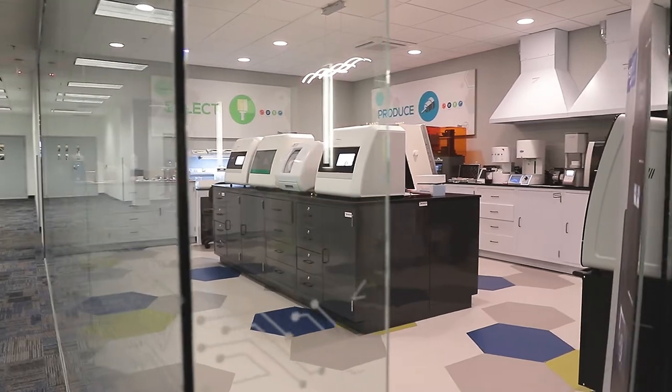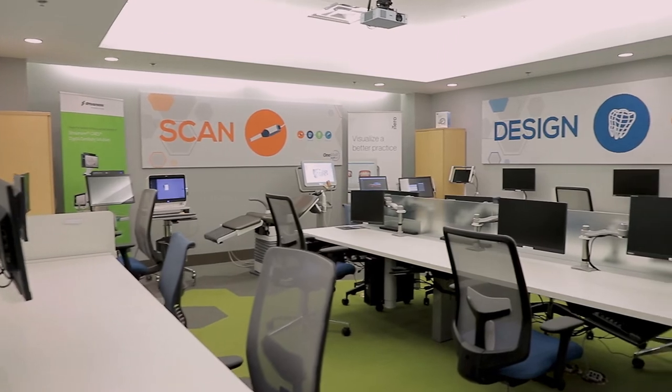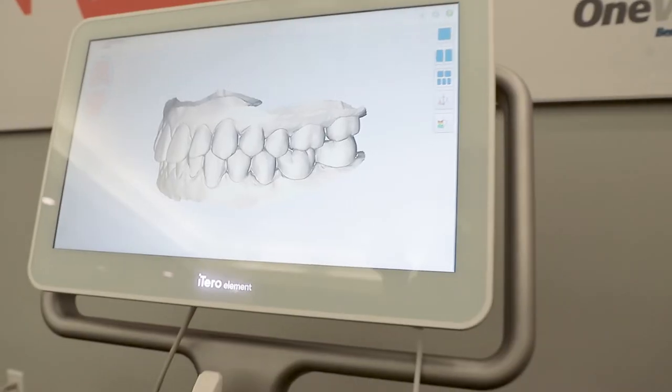Let's take a walk to the CAD CAM room. The next part of my virtual tour takes us into Benco Dental's CAD CAM room. This is such a neat room — basically a dentist's playland because it has everything you could think of when it comes to CAD CAM.